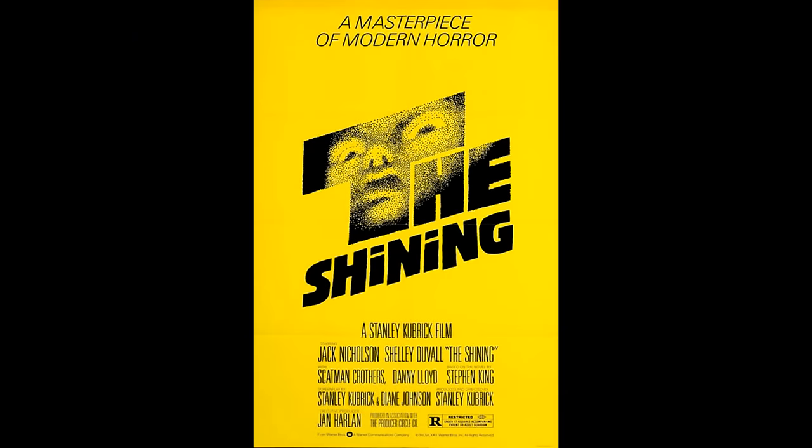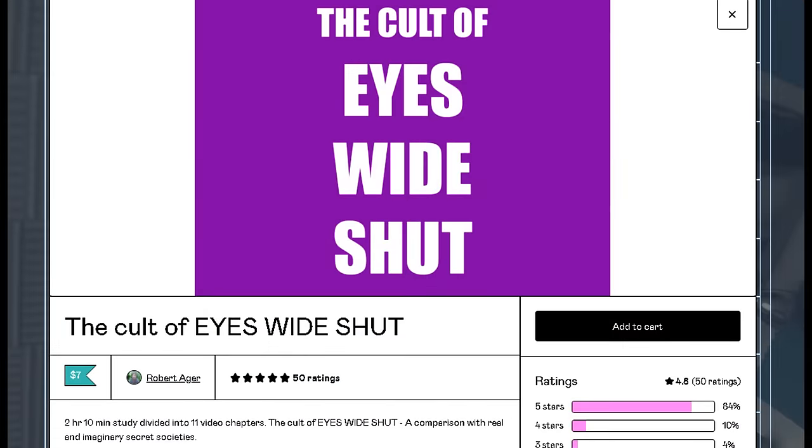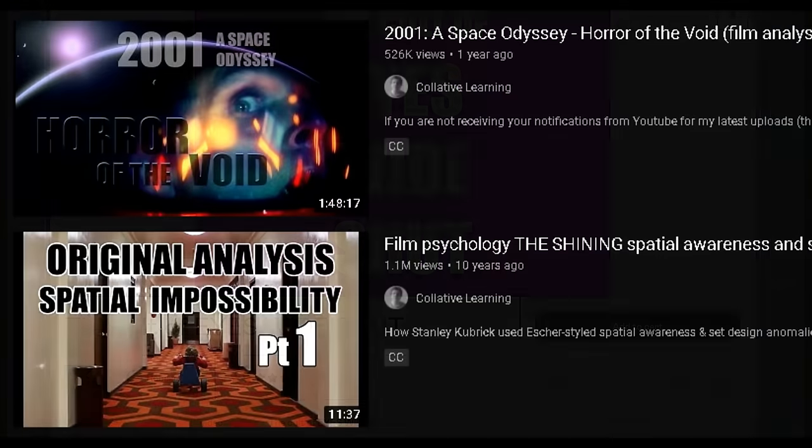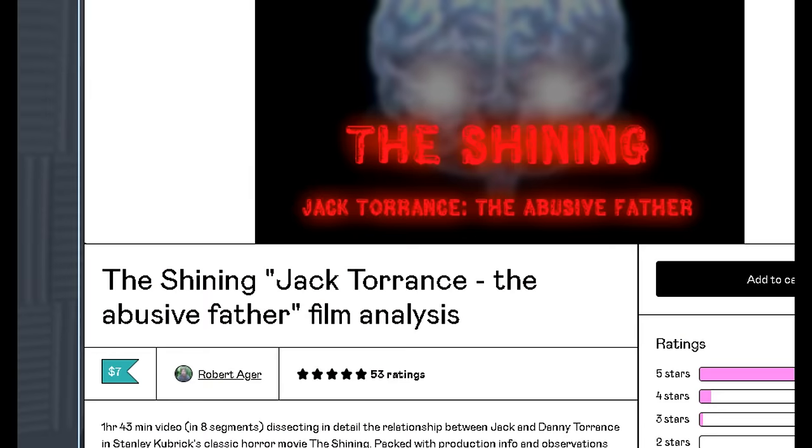That's the end of part one for this study of thematic lighting techniques in The Shining — and believe it or not, this is actually some of the most simple stuff. There are two more parts to this video in the works. If this part one is popular enough, I'll upload part two as a freebie as well, so share the video with as many other film fans as you can. If you want more Kubrick analysis in the meantime, check out these other videos — some are free on YouTube and others are available as paid digital downloads on my site.